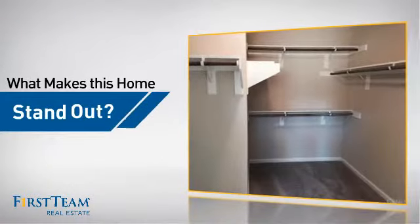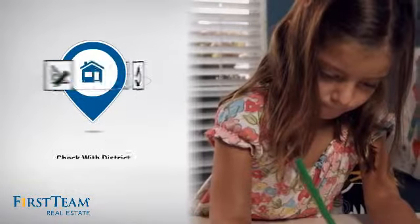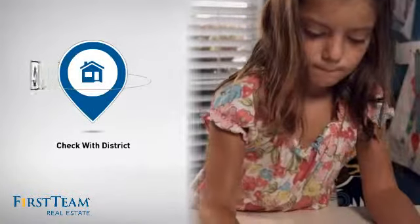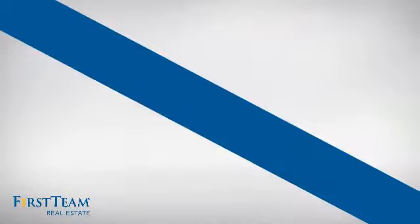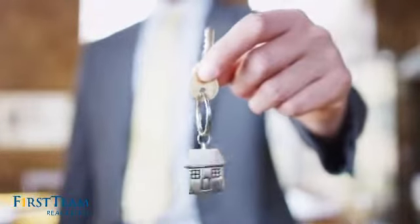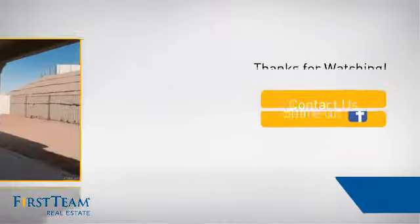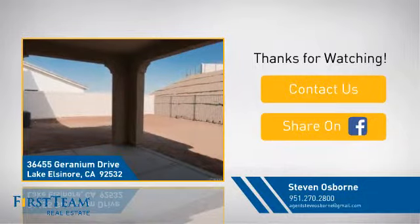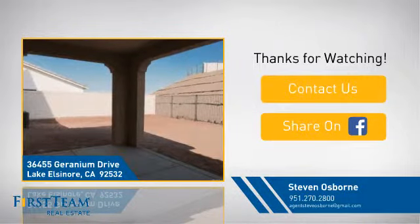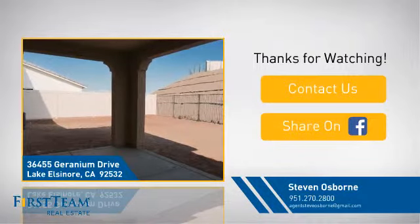But let's talk about what really makes this home stand out. Parents will be happy to know that it's located near a school. All these great features add up to a property that might be not just your next house. If you're interested in learning more, click on screen to contact us for more information or share this property with your friends. We look forward to hearing from you.